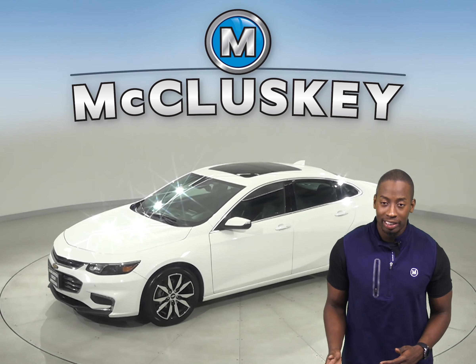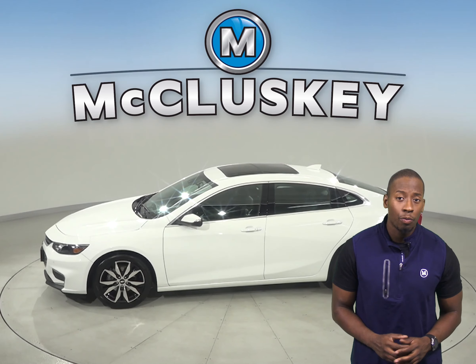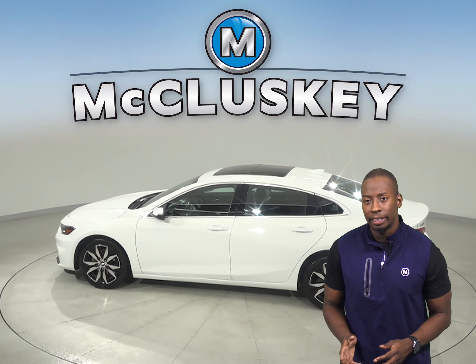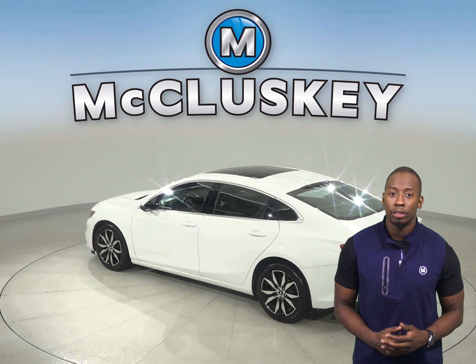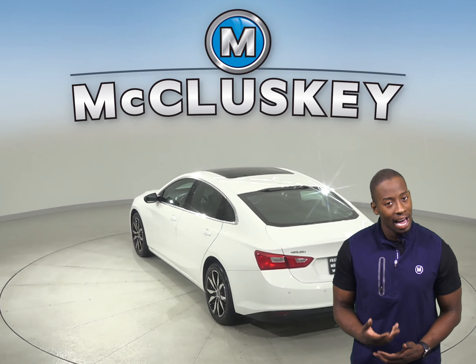This Malibu includes ABS brakes and traction control. Underneath the hood, you'll have a 1.5 liter 4-cylinder engine with a 6-speed automatic electronic transmission. It is capable of getting up to 34 miles per gallon on the highway, which will save you money in gas expenses.